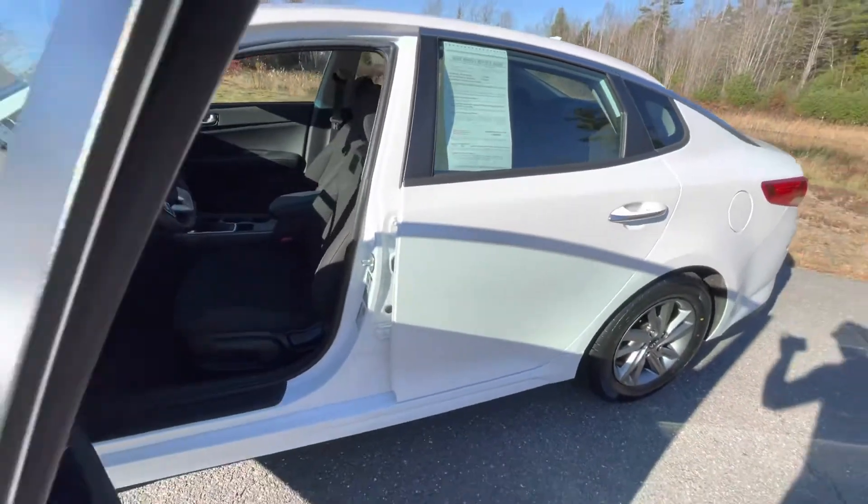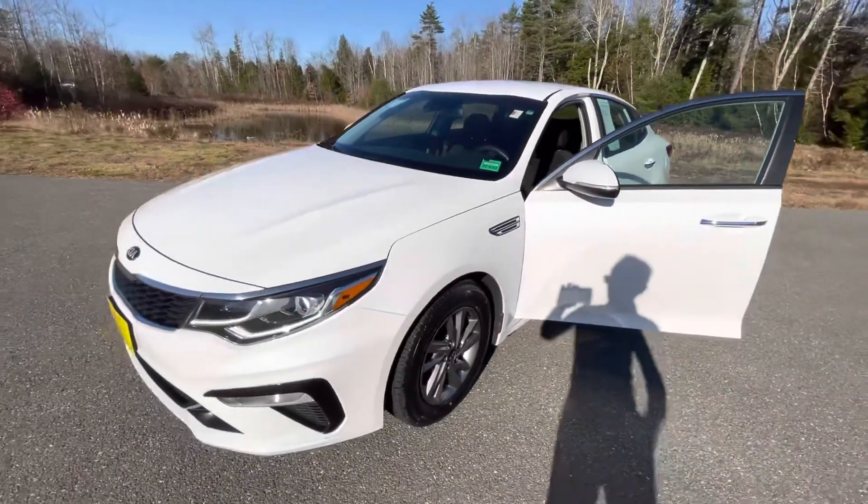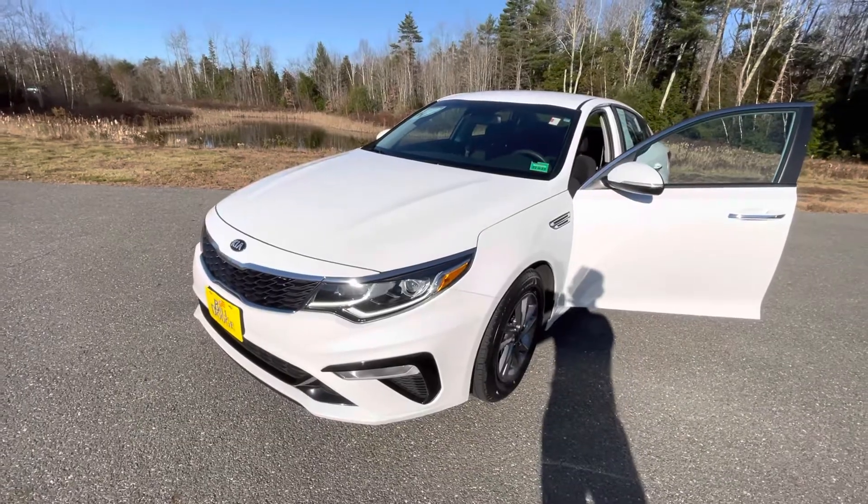Again, just a very quick walk-around of this 2019 Kia Optima LX. Any questions on this or anything else I have on my lot, please use my information down below, and thank you guys for watching.